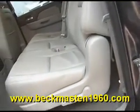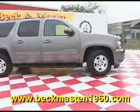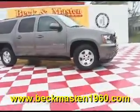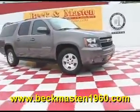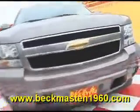It also features rear AC vents — this is a vehicle the whole family will enjoy. Come by and test drive it today. It's always easy to buy from us. Come take a look at our great selection of low mileage, extremely clean vehicles at Beckenmaston 1960, located on 1960 between 290 and Jones Road. Give us a call today — we are Beckenmaston 1960.